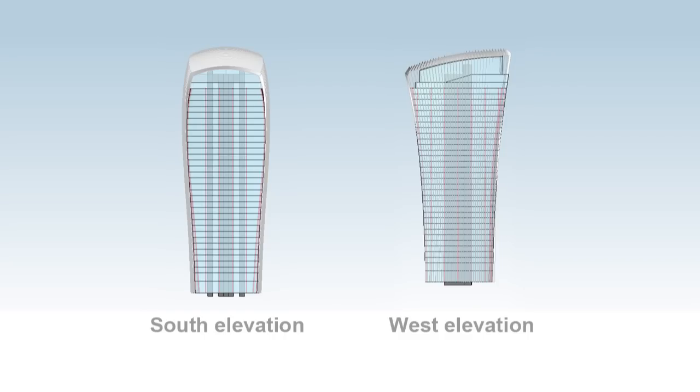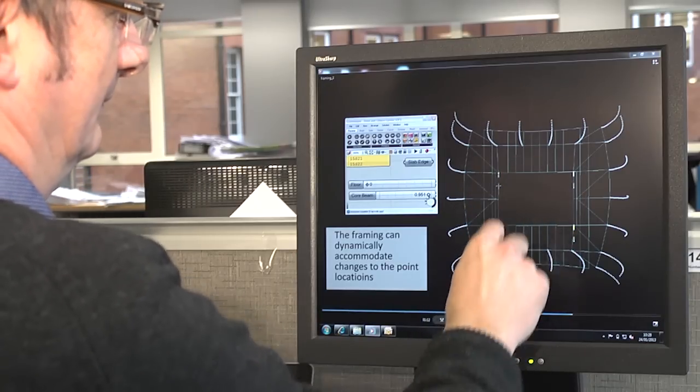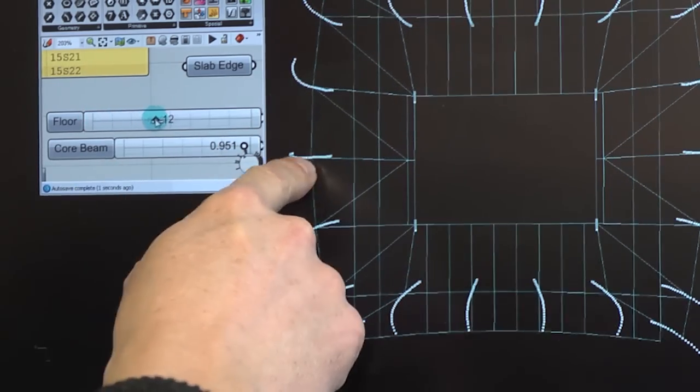In order to help us do that, we've devised a program which looks at optimising the floor plate over the different floors to reduce the tonnage of steel to a minimum.